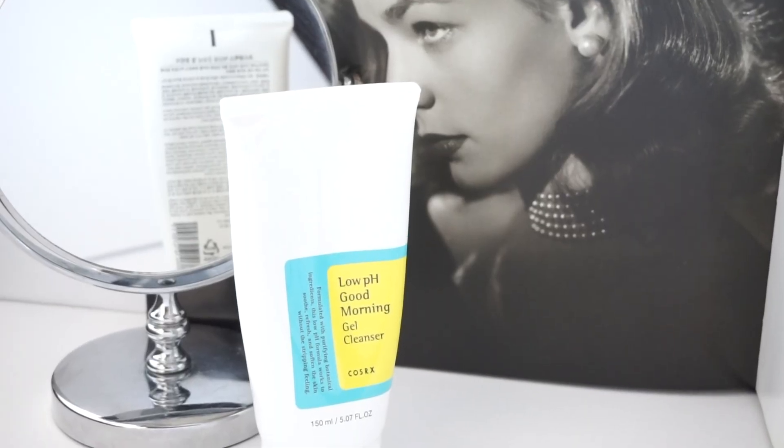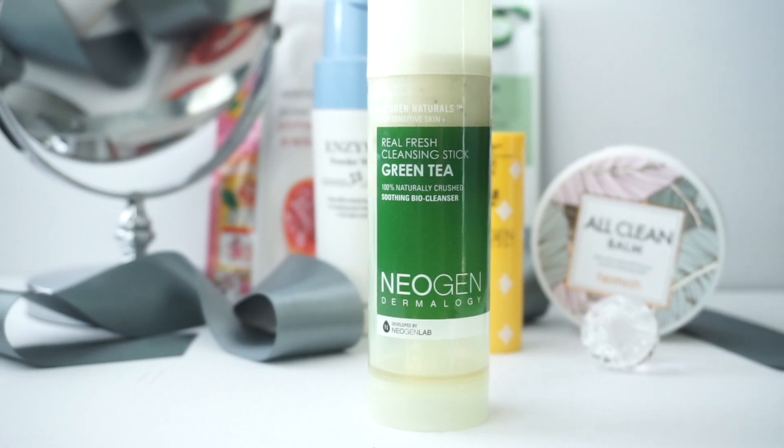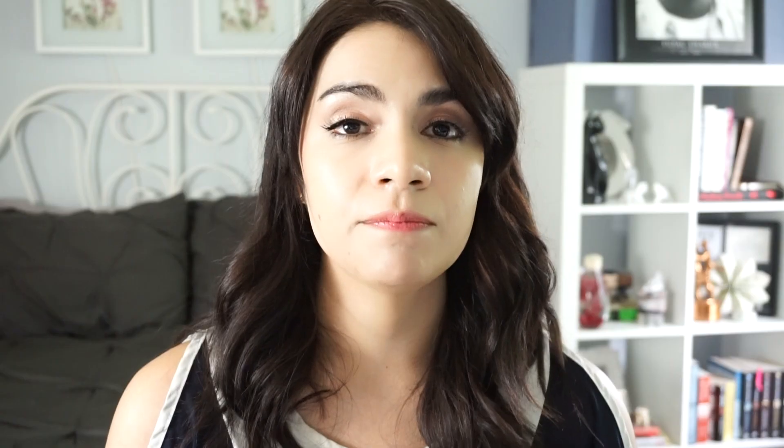The best way for us to preserve our natural pH is to use a low pH cleanser that's not going to raise the pH of our skin into an alkaline level. There are three that I absolutely love and go back to time and time again. The first one is the COSRX Good Morning Low pH Cleanser — it contains a bit of tea tree oil, so it's great for those suffering from acne. I also love the Tusa Wong Enzyme Powder Wash, a really great gentle wash for those with very dry or dehydrated skin. And the third one is the Neogene Green Tea Cleansing Stick, which is good for all skin types. There are a lot more low pH cleansers on the market and I'll list a bunch more in the info box below.